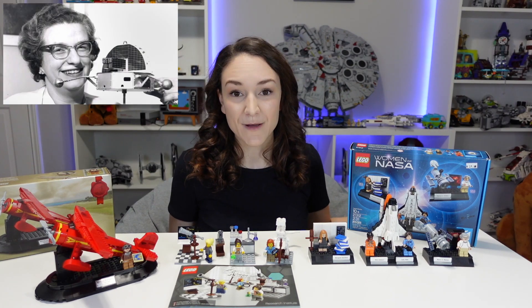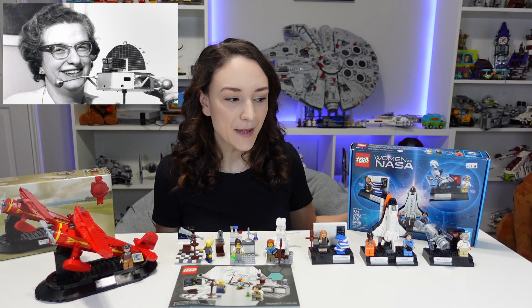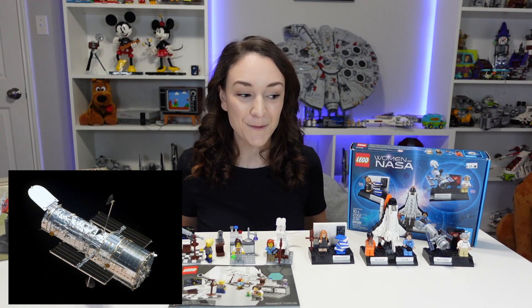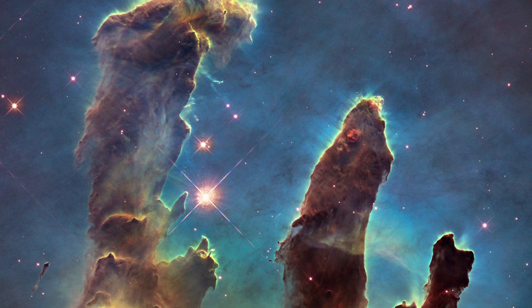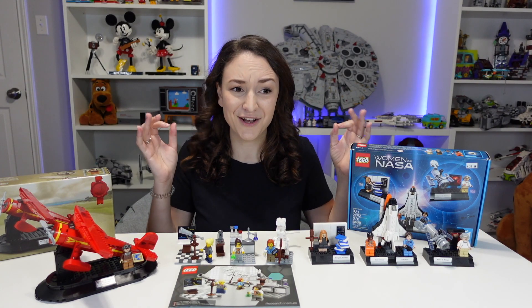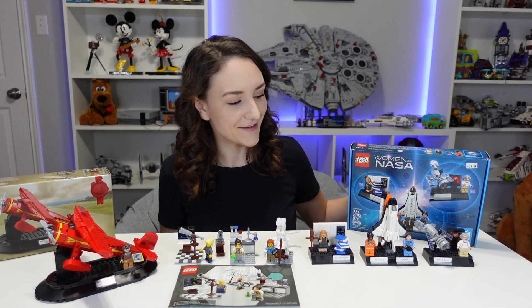And then at the end over here we have Nancy Roman. She is so freaking cool. She's the founder of the U.S. Civilian Space Program, and she's known as the mother of Hubble. If you're not familiar with the Hubble Telescope, that thing is insane — it's a really fancy telescope that lets you see very far into space, and you see such amazing things. All of these women here are absolutely fantastic.